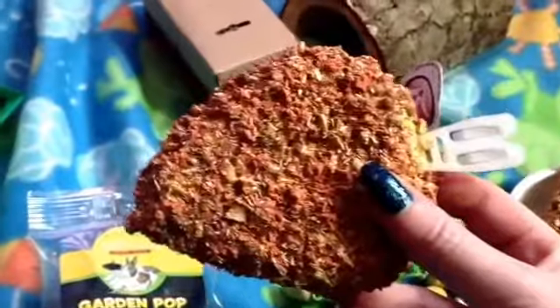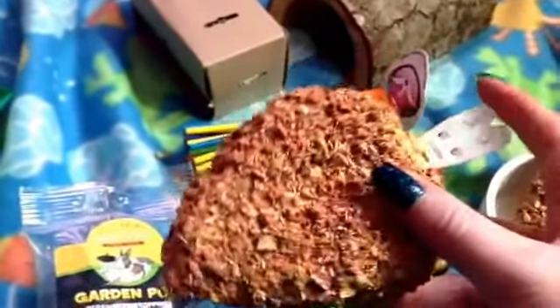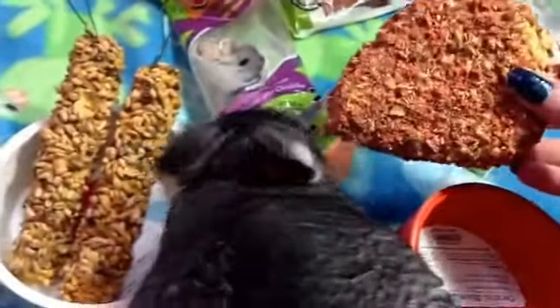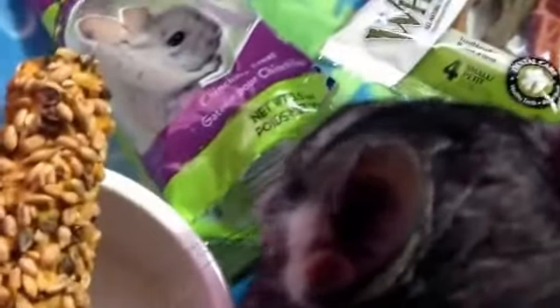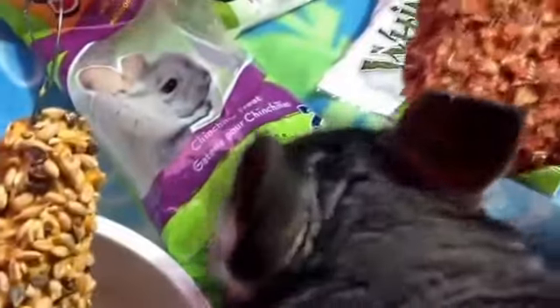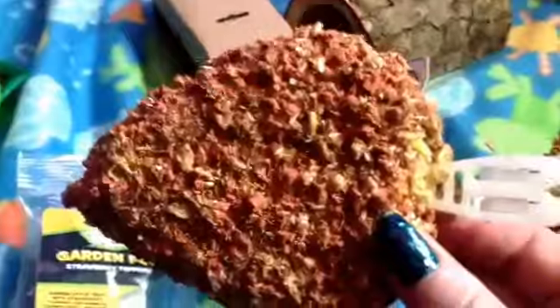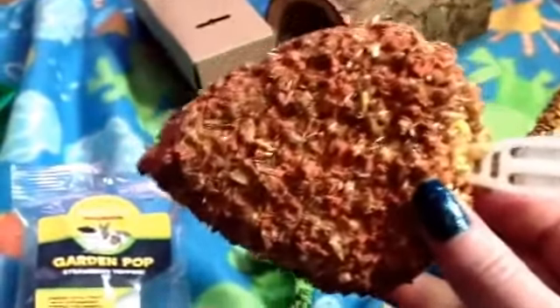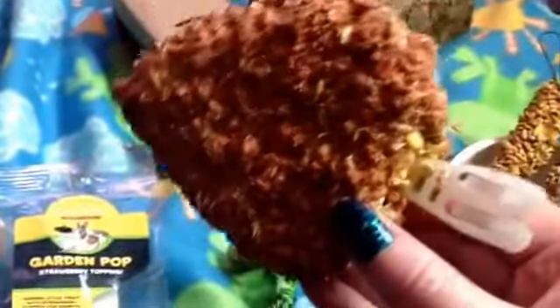I'll show you what it looks like up close. What I like about it is that it comes with a topper I can hang on the side of his cage, so he'll have hours of fun devouring his Garden Pop. Oliver, say hello to YouTube. Sorry guys, he's kind of just not that into you — don't take it personal. He is overwhelmed by the treats. Strawberry Garden Pop from Petco — it was a little pricey at $3.99, but he does seem to love it.